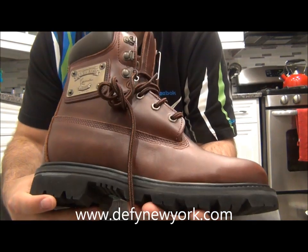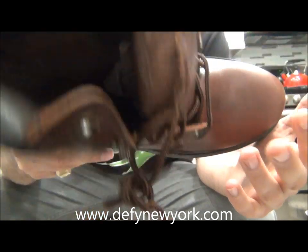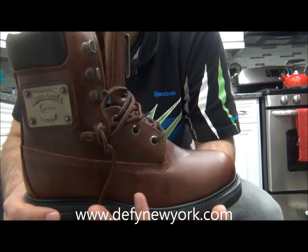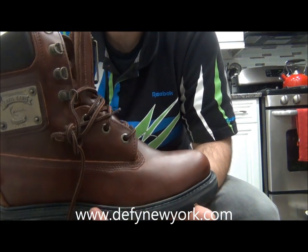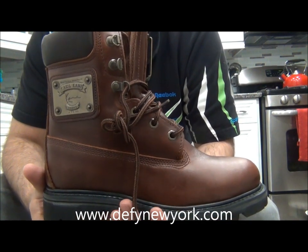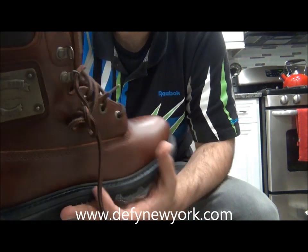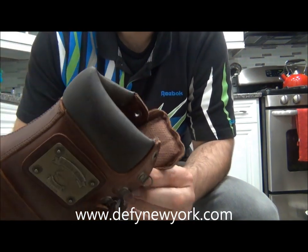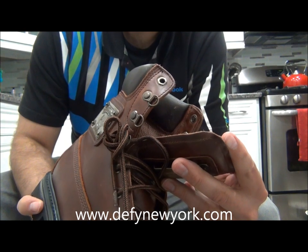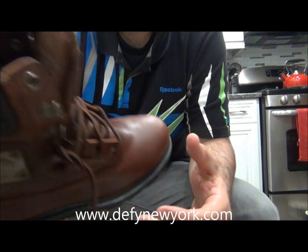Back in the day this was a big boot, at least in New York. I can't speak for the rest of the country, but in New York this was definitely a big boot. Timberlands were always popular, but I knew a lot of people wearing this boot. The all-around quality is pretty nice.